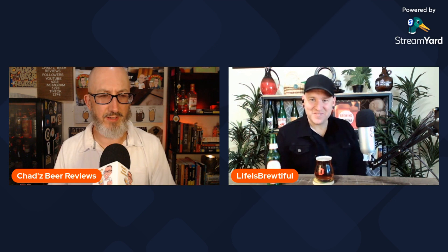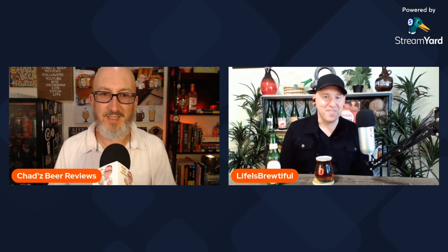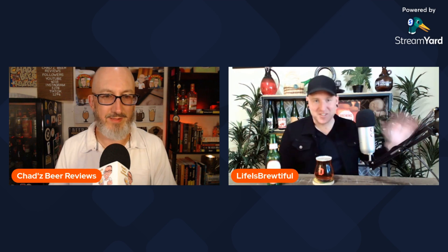You're out there in Arizona? Yeah, I'm in Arizona now. I just moved from Germany, so just getting used to the American beer scene again.